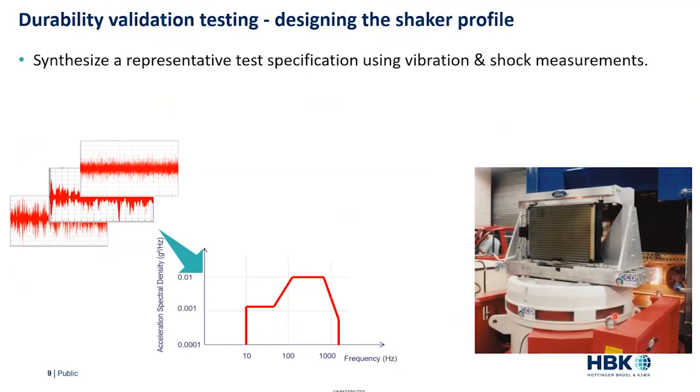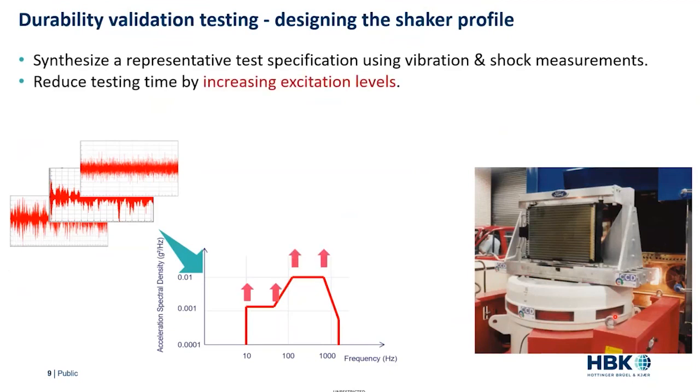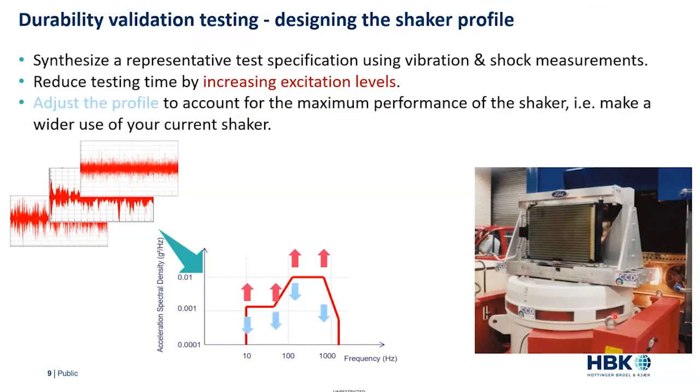Ideally we want to synthesize that test based on real shock and vibration measurements. We can adjust by increasing the loading — the vibration amplitudes — which will decrease the test time. Fatigue is what we want to keep constant, so we can achieve that fatigue life in a shorter time by increasing the loads. Of course, we have to be careful not to increase them too much, as our test rig may become damaged, and we may induce different failure modes in our battery. We want it to be as representative as possible.